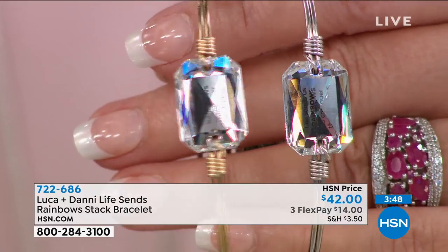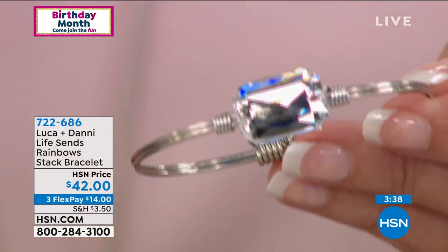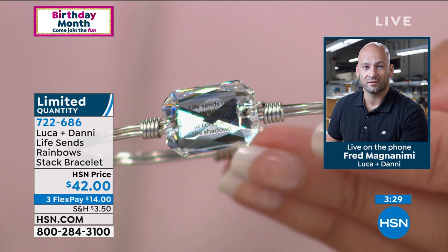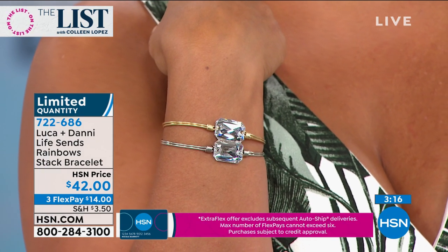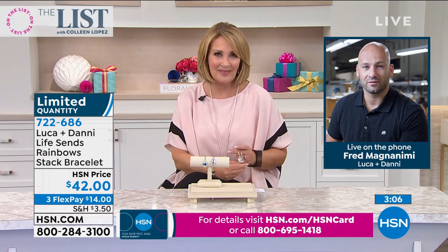Really excited to offer it out to the HSN family. The gold tone — Rick just told me he's going to sell out first here. There's only a couple hundred left in the gold tone. They're being offered for $42, $14 on FlexPay. You can't buy this anywhere else. Tell us a little bit about the history of your company and how you came up with the name Luca and Danny. My family's been in the jewelry business since 1954. I wasn't in that business until I had a younger brother who passed away from cancer — it brought me back to my roots and the family business. When I started the company, I had two young kids: Luca, my oldest son, and Stella, whose middle name is Danny, named after my late brother.